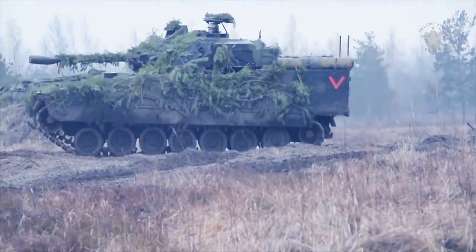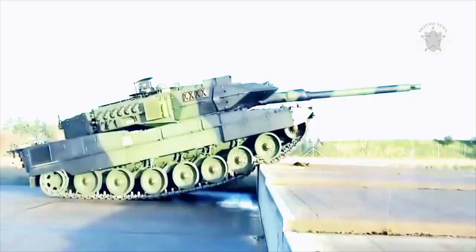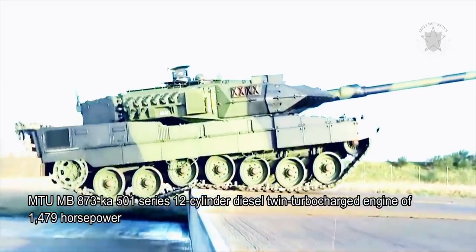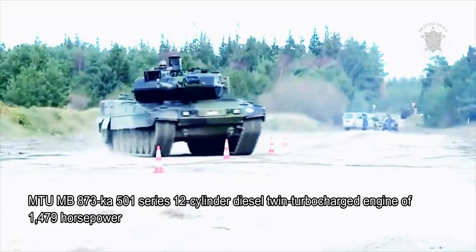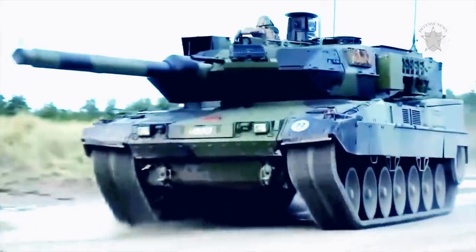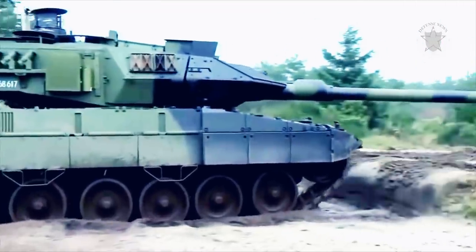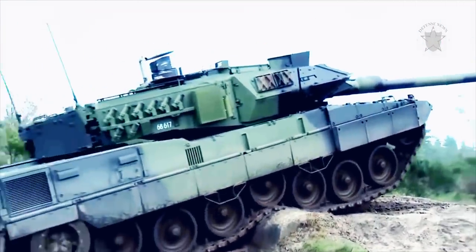All of the latest Leopard 2 tanks — 2A4, 2A5, and 2A6 — utilize the same MTU MB873 COP501 series 12-cylinder diesel twin-turbocharged engine of 1,479 horsepower. This is tied to a Renk HSWL-354 series hydromechanical transmission system featuring 4 forward and 2 reverse speeds. The automatic transmission helps combat driver fatigue over long distances, particularly when going cross-country.